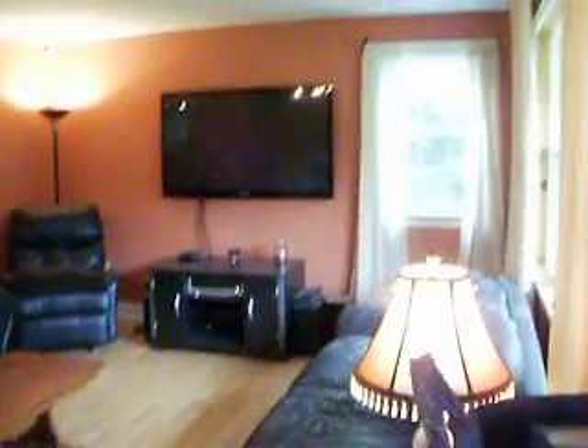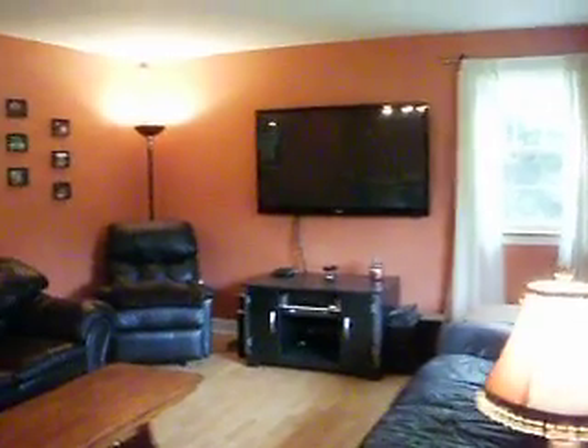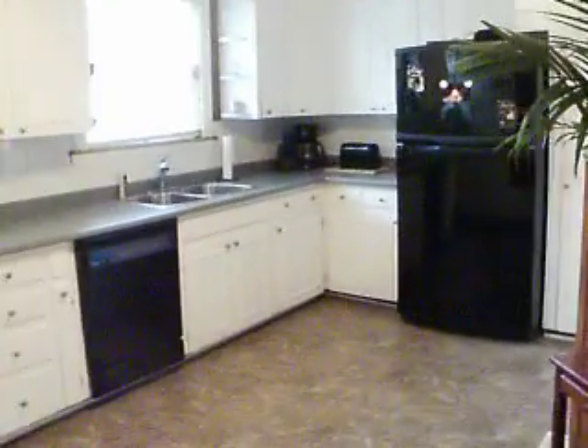Let's take you in through the front door. This is the dining room and living room right here. Nice, bright, sunny room. This is in excellent condition too. French door there. There's your kitchen — big kitchen.